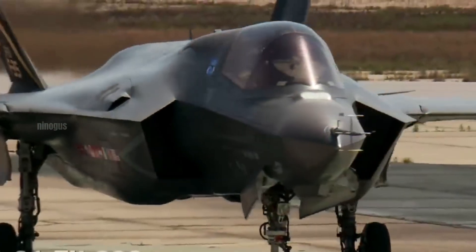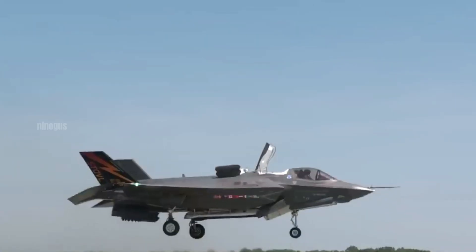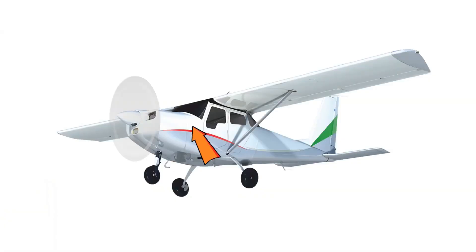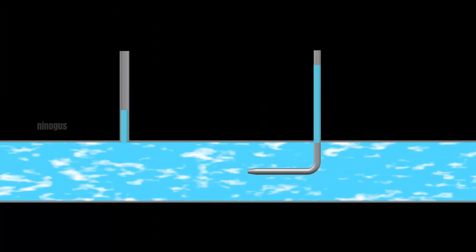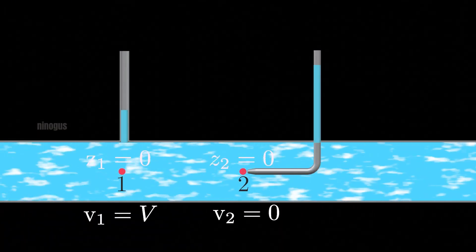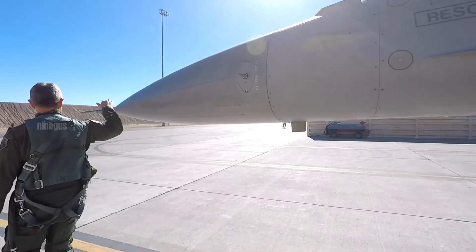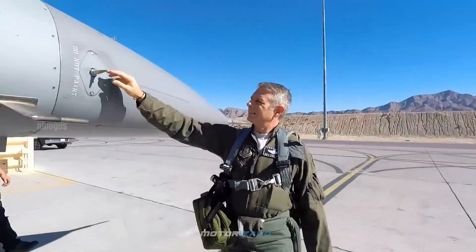The pitot tube is a small tube-shaped device mounted at the front of the aircraft or on the side of the nose. It was first invented by a French engineer named Henri Pitot in the 18th century, and was originally used to measure the velocity of water flow in rivers. However, in aviation, the same principle is applied to measure the speed of air flowing into the aircraft.